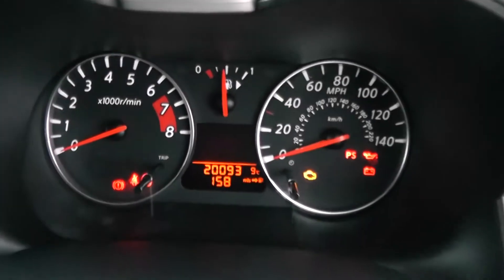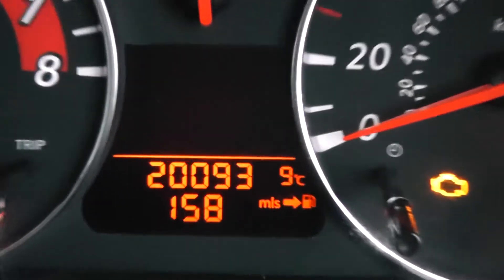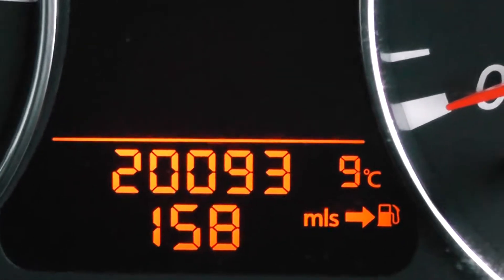Last but not least, on the main dash itself you have your revs to the left, your miles per hour to the right hand side with fuel in the middle. If I zoom in you'll be able to see this vehicle has currently done 20,093 miles.